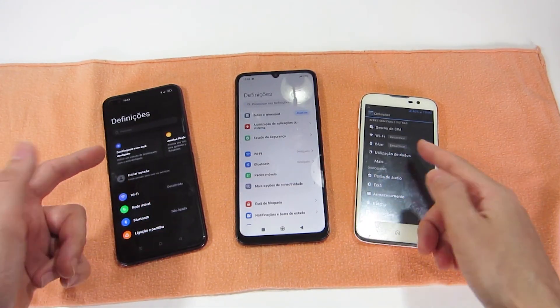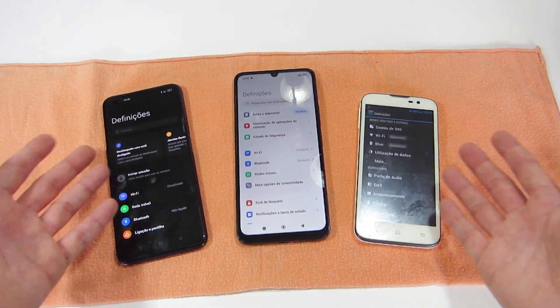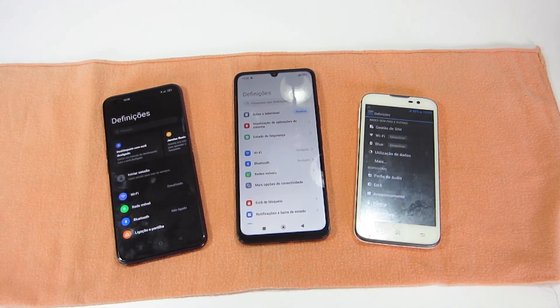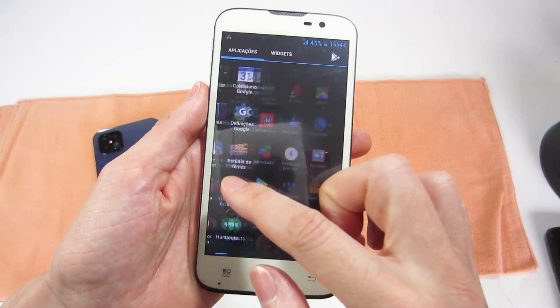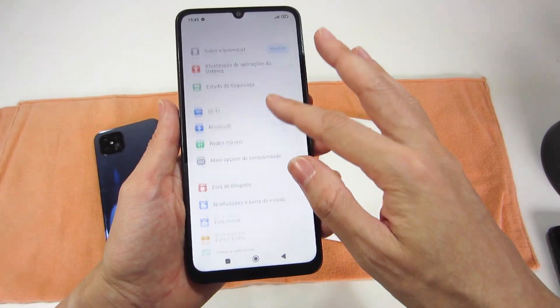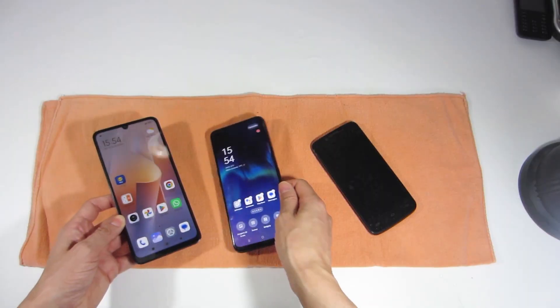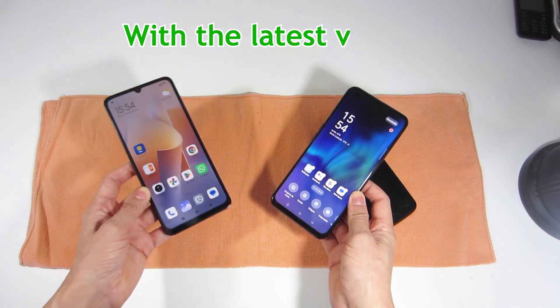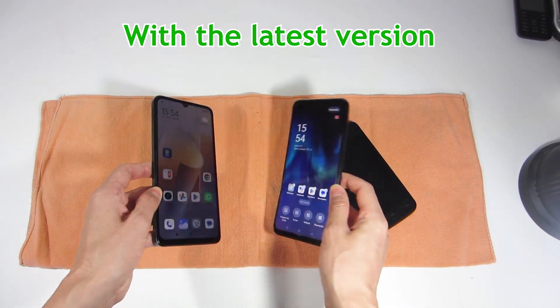I recommend that you buy a smartphone with the latest version available of the operating system. On smartphones with Android systems, you should choose the latest version available, because it will allow you to make updates for a longer time — such as security updates, installing new features, compatibility with applications, or updating to a newer version.